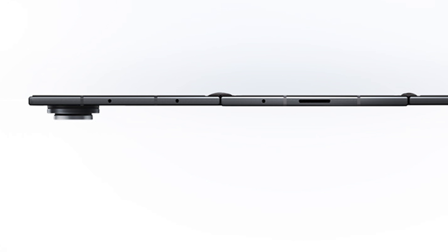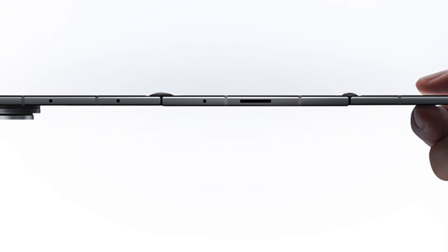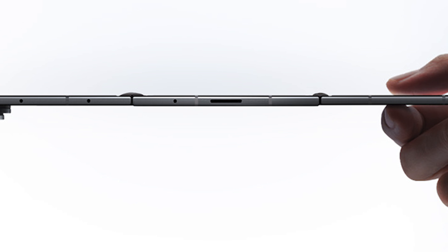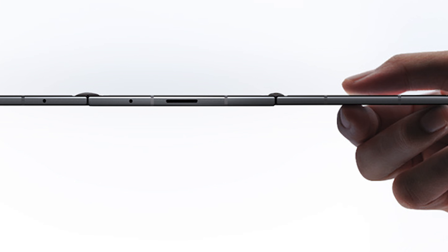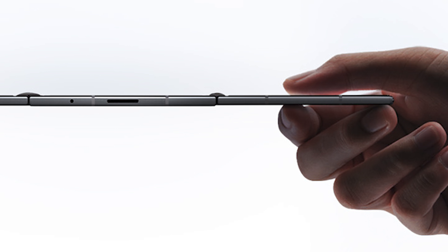The weight comes in at 309 grams, which puts it at roughly twice the weight of something like the iPhone Air — as heavy as you'd expect, but we'll have to hold it in hand to feel what that actually feels like. It has all the usual sensors including a fingerprint sensor, though that fingerprint sensor is not inside the screen — it's on the side of the phone. You also get two nano SIM cards or multiple eSIMs if you're carrying multiple numbers.